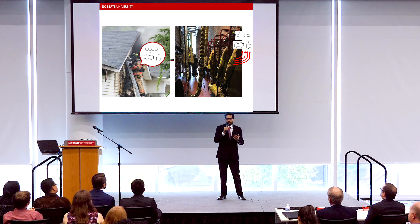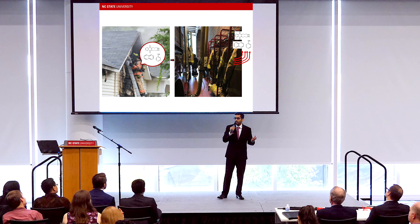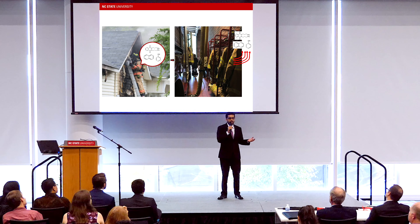The contaminated gear used in fighting a fire is then taken back to a fire station either in the trunk of a car or in a fire truck. In both cases, the interior of a vehicle gets hot and off-gassing of chemicals occurs.